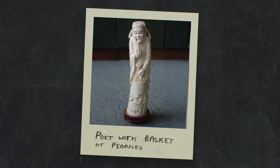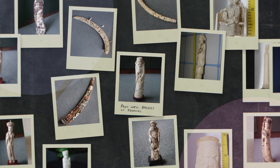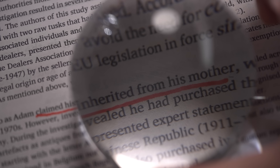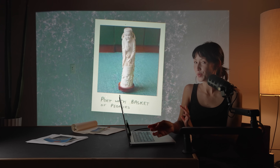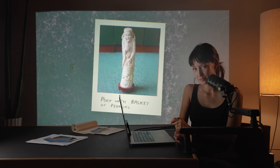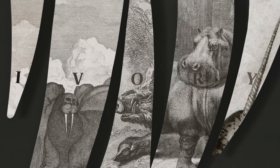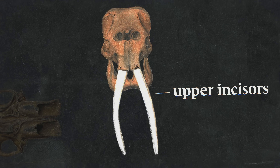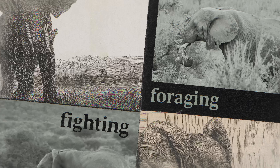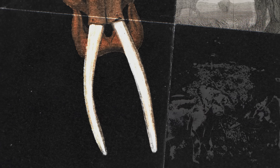This statue of a poet with a basket of peonies was one of 76 ivory artifacts seized from the home of an antiques dealer in the Czech Republic. He'd told authorities he'd inherited the artifacts from his mother and that they were legal to sell. But that depends on exactly how old that ivory was. Ivory comes from the teeth of certain animals, most often the massive upper incisors of the elephant. It's a really beautiful material.